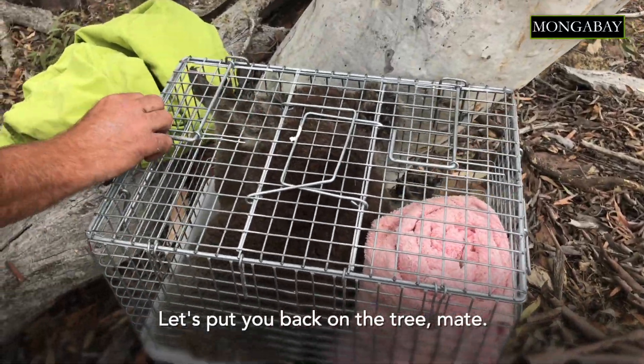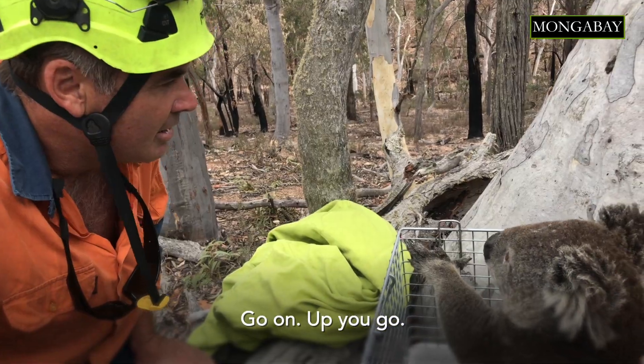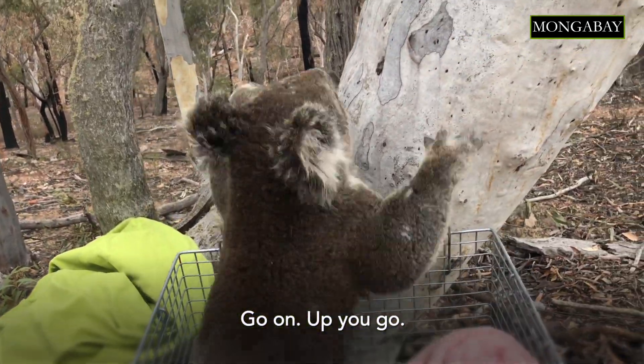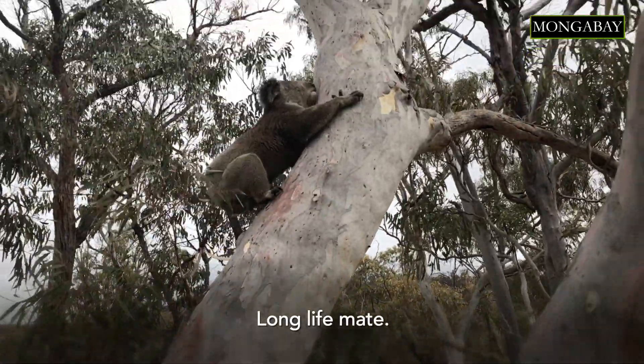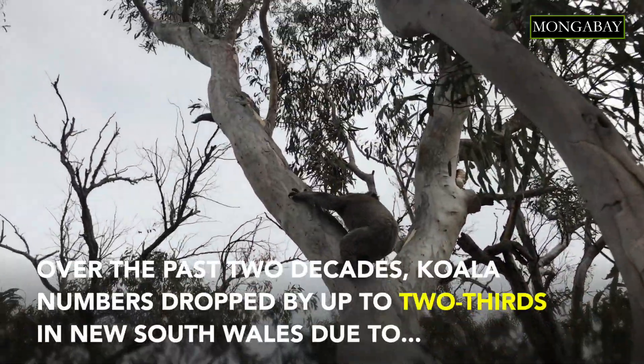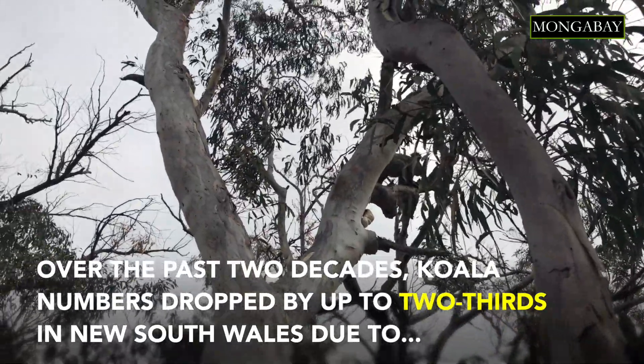Let's put you back in the tree, mate. Come on, up you go. Long life, long life mate. Okay, you don't get to go now.